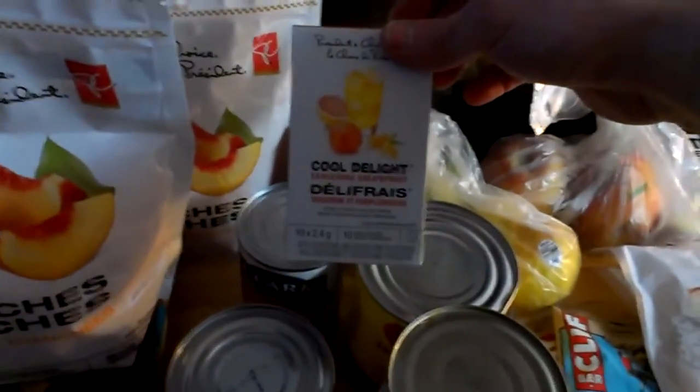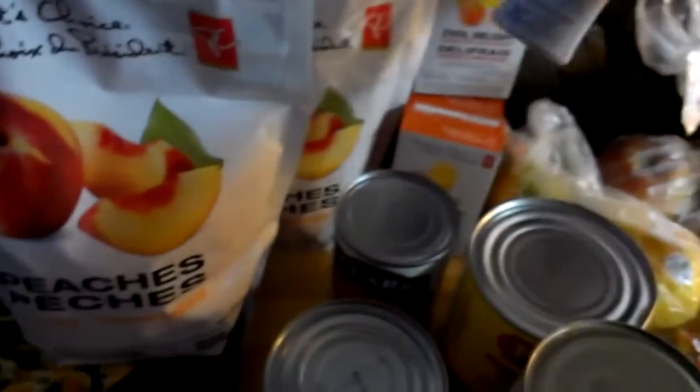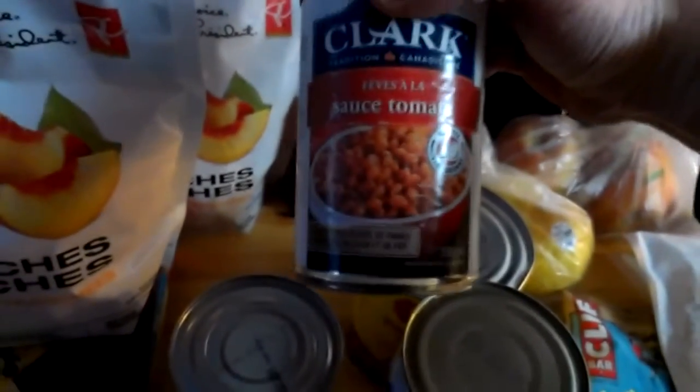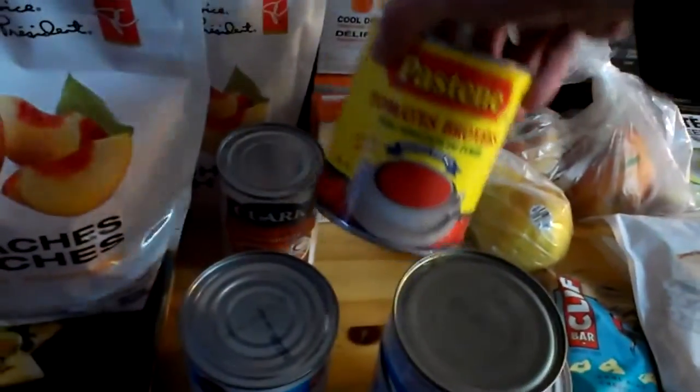I'm still trying to break free from drink mixes but I didn't manage to this time. I got a hand-crafted grapefruit and the old classic blackberry lemonade. Also got some beans — gotta have some beans. Planning on making a spaghetti sauce.